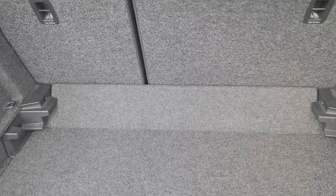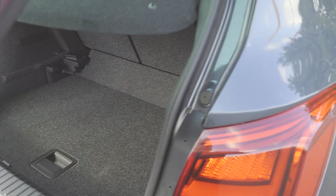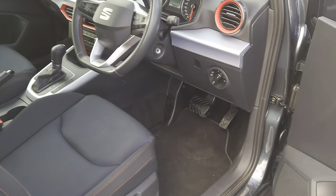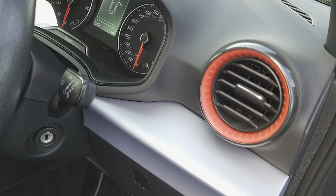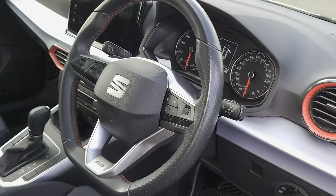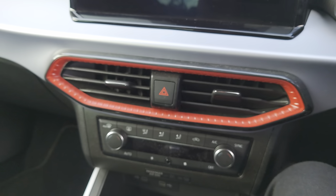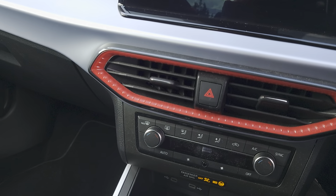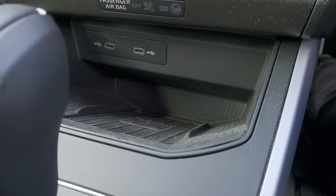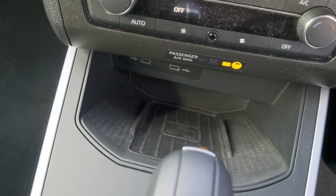You've got a 60/40 split on the back seats. You've got daring red air vents that do illuminate. There are also two USB ports and an auxiliary port just there, plus your wireless charging station.